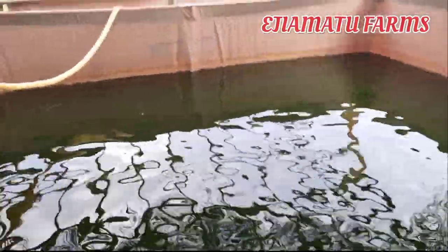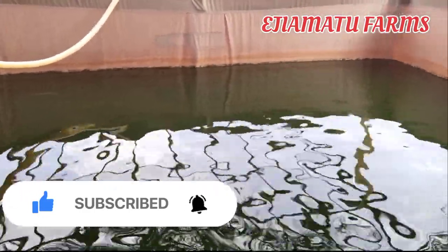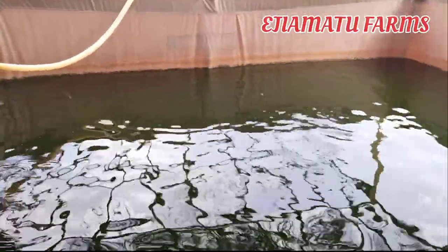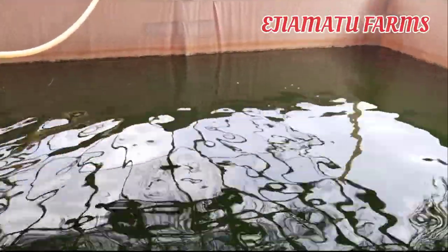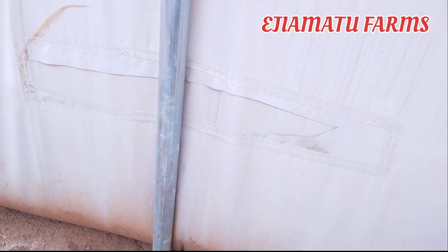The next reason is that a tarpaulin pond is very cheap to maintain. If you have a crack on your tarpaulin or there's any leakage, it can easily be fixed. Take a look here — there's a crack and a leakage on this tarpaulin pond, and look at how we just fixed it without much running around. It's very much cheaper to maintain than a concrete pond.